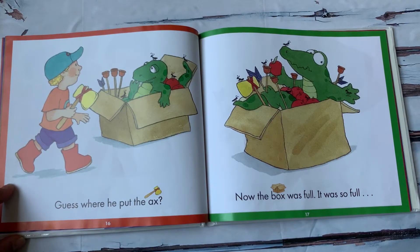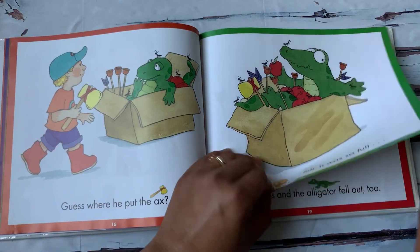Now the box was full. It was so full. It had apples, alligators, ants, arrows, and a toy axe.